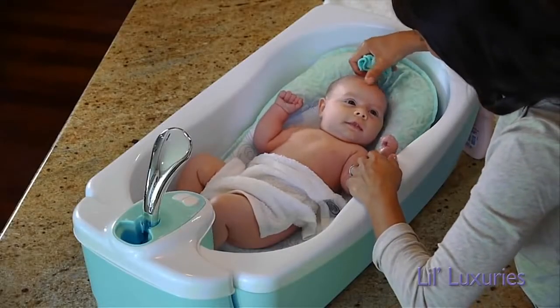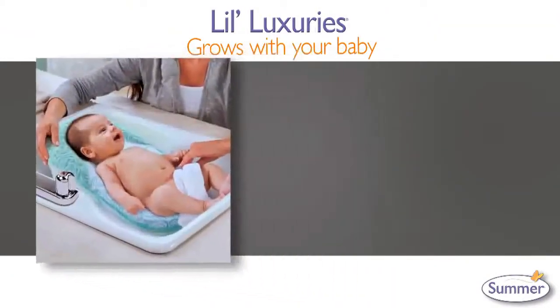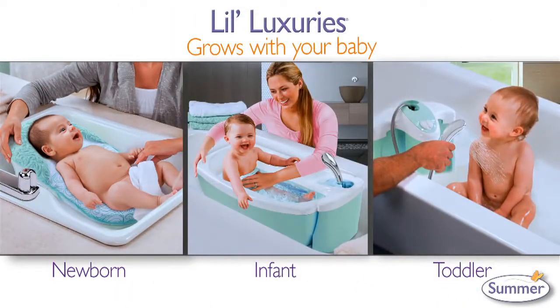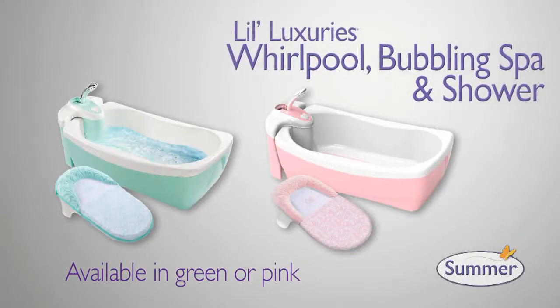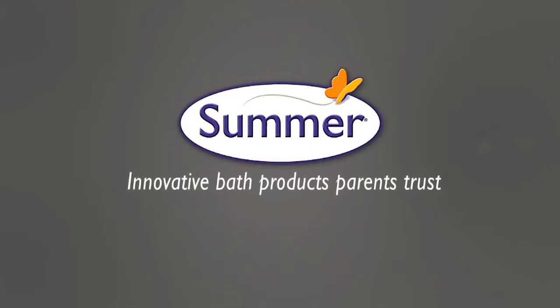The Lil Luxuries Whirlpool Bubbling Spa and Shower offers three stages to grow with your child, pampering them as a newborn, infant, and toddler. The new Lil Luxuries Whirlpool Bubbling Spa and Shower from Summer Infant — creating innovative bath products parents trust.